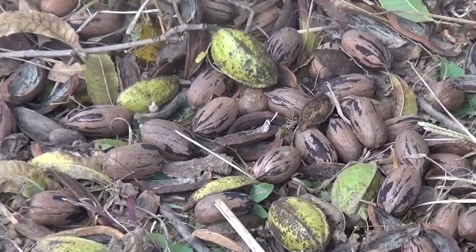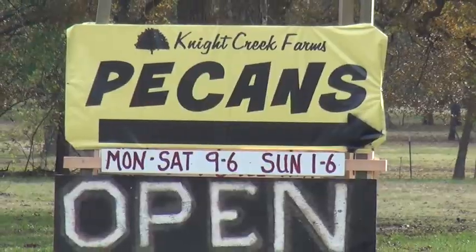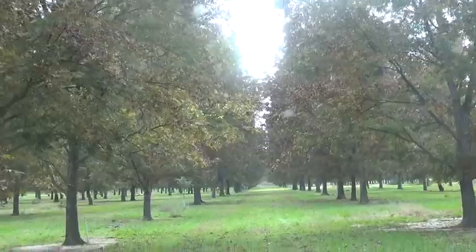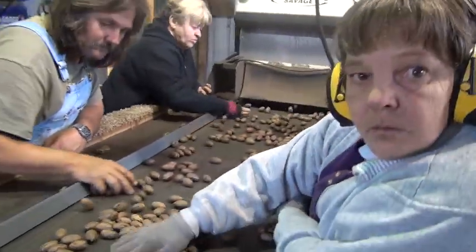Next up, we're going nuts — shaking the crop out of pecan trees. At the Knight Pecan Farm, they grow, shake, collect, sort, and sell pecans.